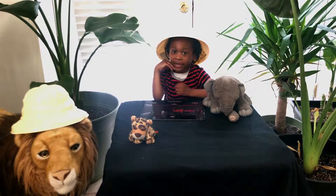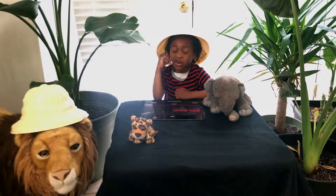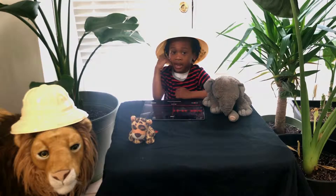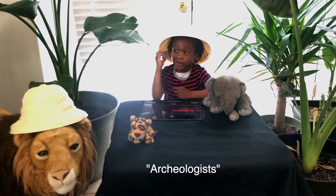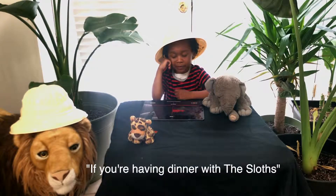Want to hear something cool? Back in the dinosaur age, sloths could grow as big as an elephant, according to archaeologists!